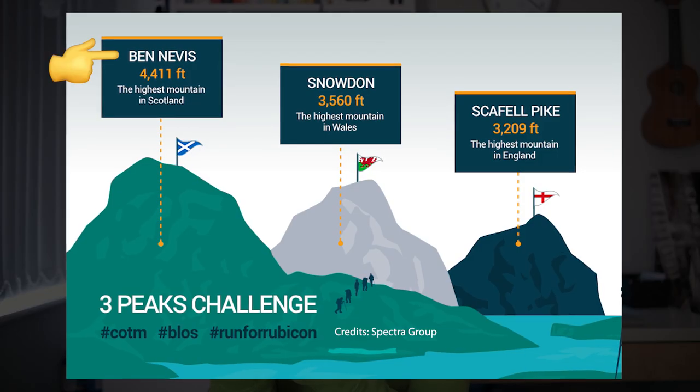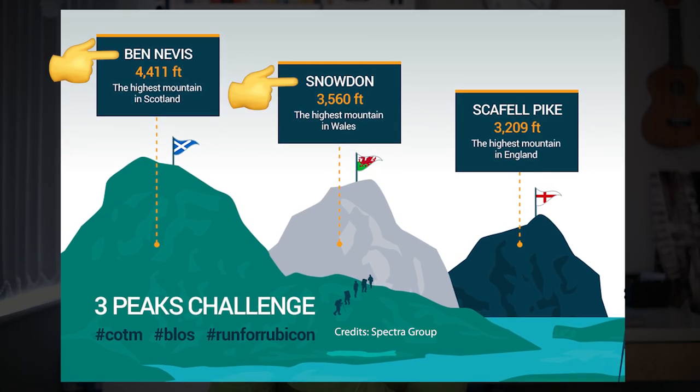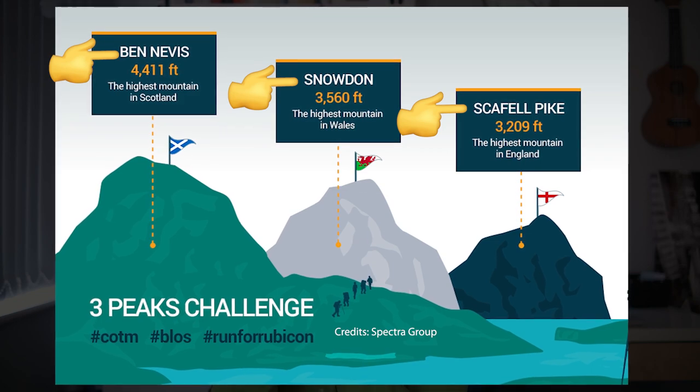A little trivia: if you've heard about the National Three Peaks here in the UK, the three peaks are Ben Nevis of Scotland, Snowdon of Wales, and Scafell Pike of England. Scafell Pike is considered the smallest, but it is also said to be the most challenging.